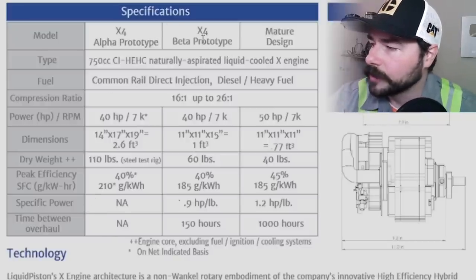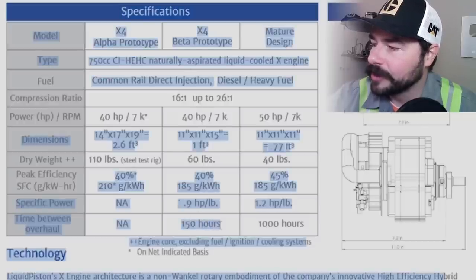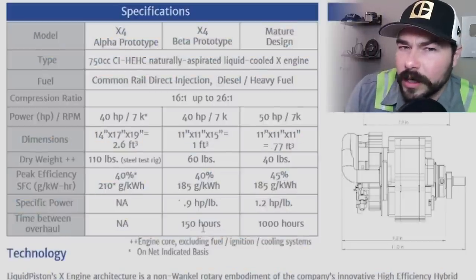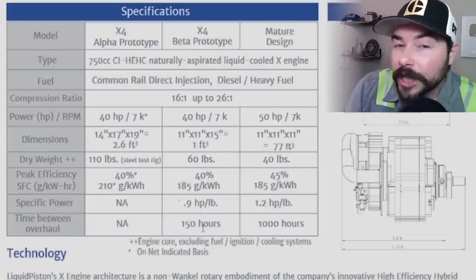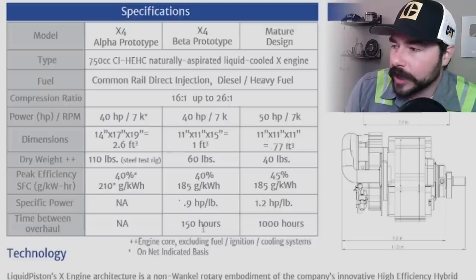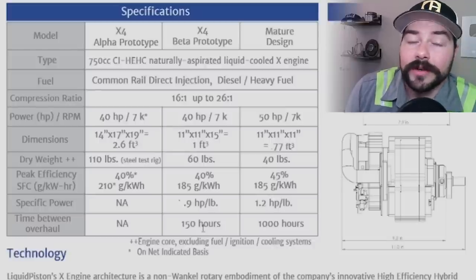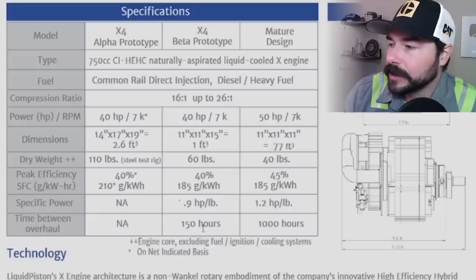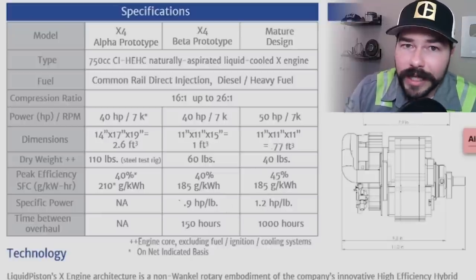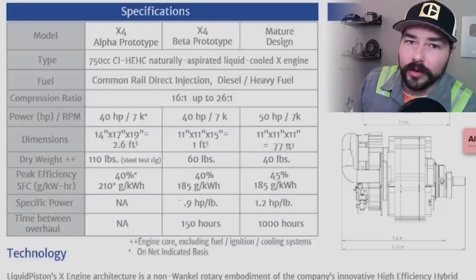I believe they're in the beta prototype right now. Look down here: 150 hours — 150 hours of time between overhaul. A diesel engine currently generally has an oil change interval of 250 hours. So this engine in the prototype phase requires you to rebuild the engine at what a current diesel engine's oil change interval would be — at 50% of that. That's pretty bad.